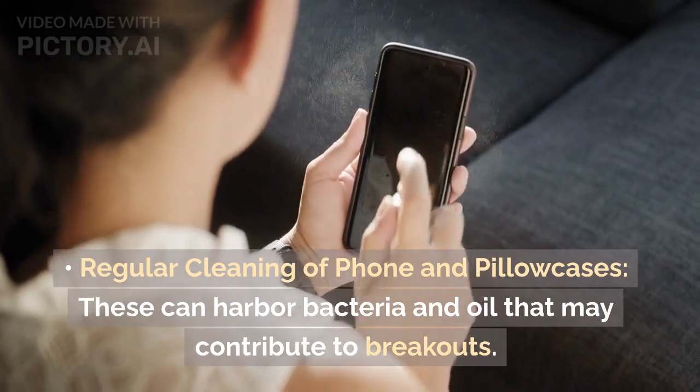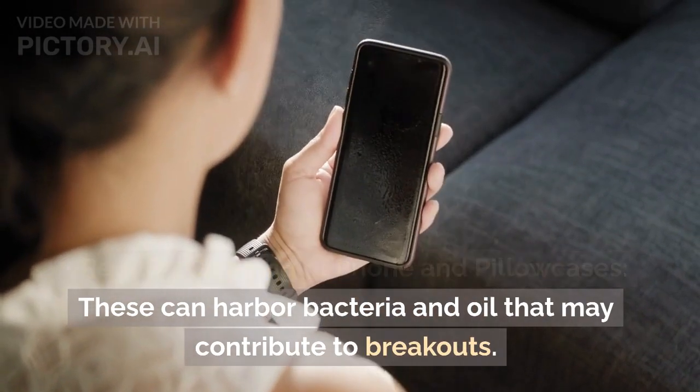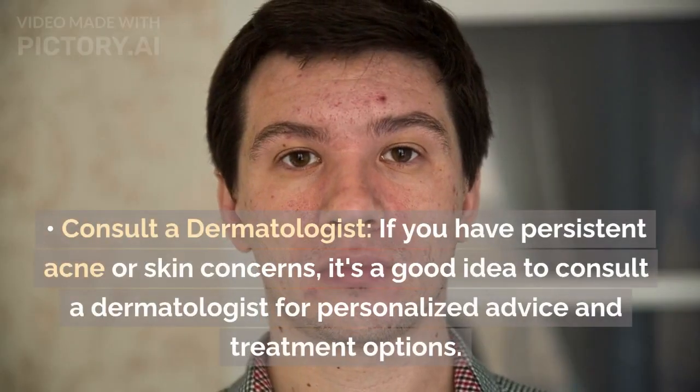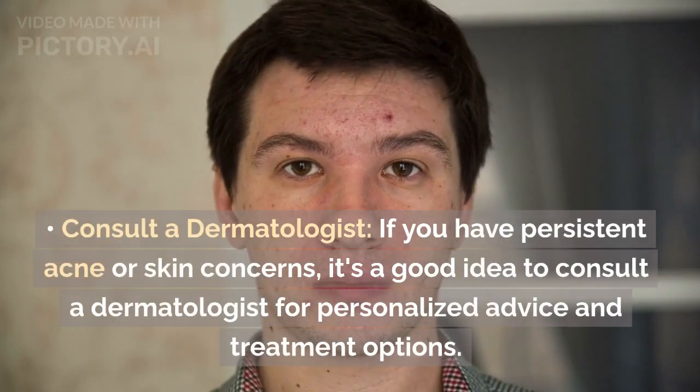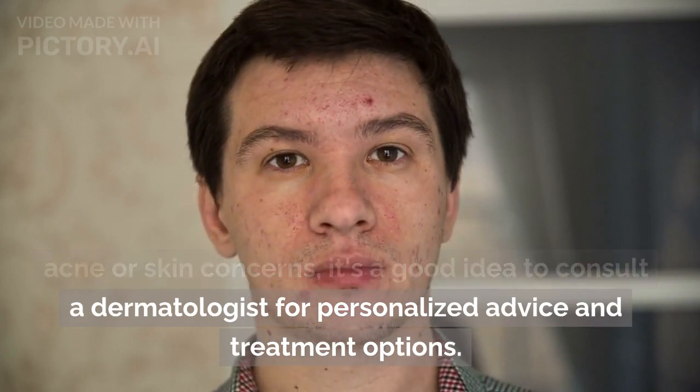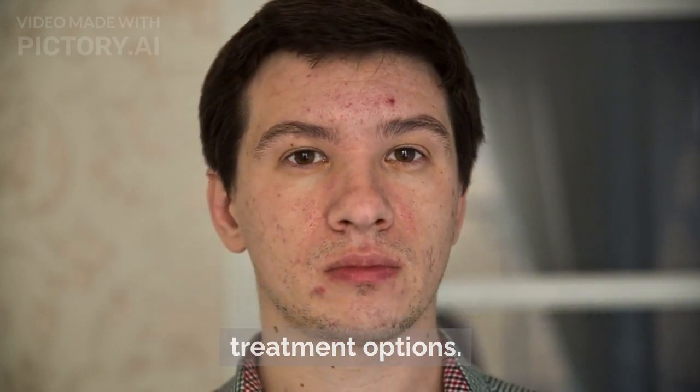Regular cleaning of your phone and pillowcases: These can harbor bacteria and oil that may contribute to breakouts. Consult a dermatologist: If you have persistent acne or skin concerns, it's a good idea to consult a dermatologist for personalized advice and treatment options.